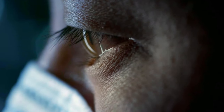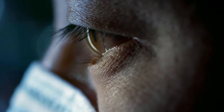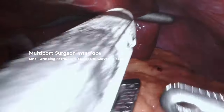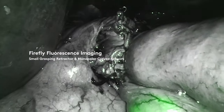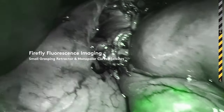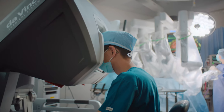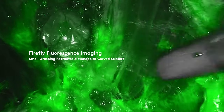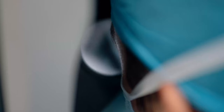Now we're starting to focus on how we can show the surgeon things they can't see with their own eyes. Today, the DaVinci system has what we call Firefly, which is a near-infrared imaging system that the surgeon can use to visualize certain structures, like the bile duct during a gallbladder surgery, or judging blood flow during a colorectal procedure. This is just one way that we can help the surgeon gain more information about the structures they're working on during surgery.